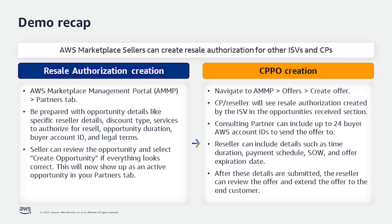To create the CPPO, resellers can navigate to the offers tab in AMP to create an offer. The CP will see the resale authorization created by the ISV in the opportunities received section. The reseller can include up to 24 AWS account IDs to send the offer to, and can include details such as time duration, payment schedule, statement of work, and offer expiration date. After these details are submitted, the reseller can review the offer and extend it to the end customer.